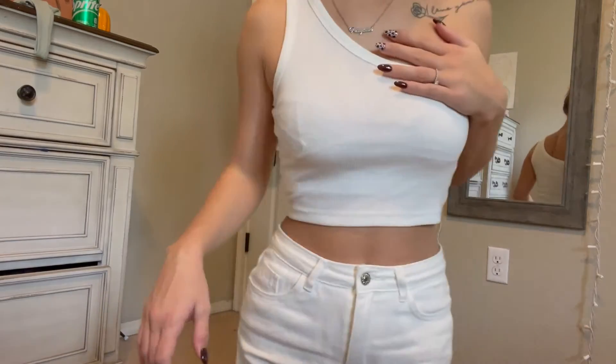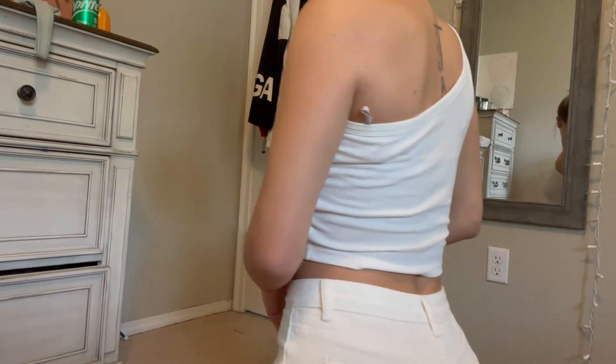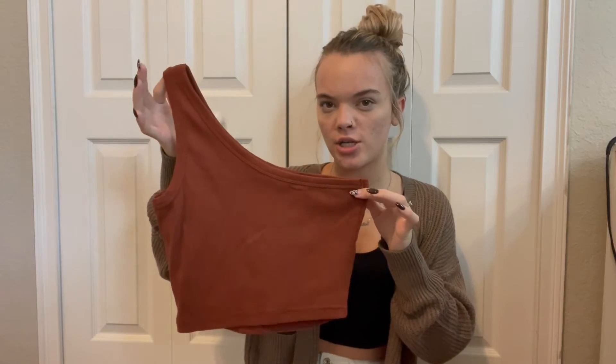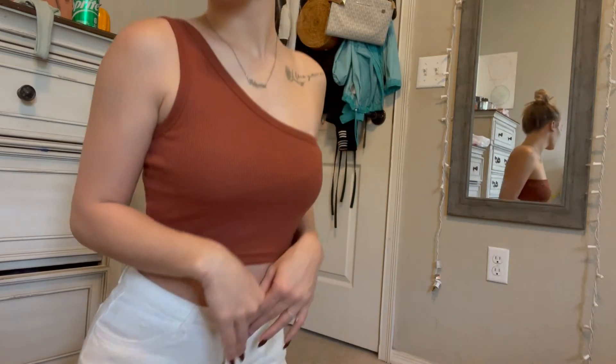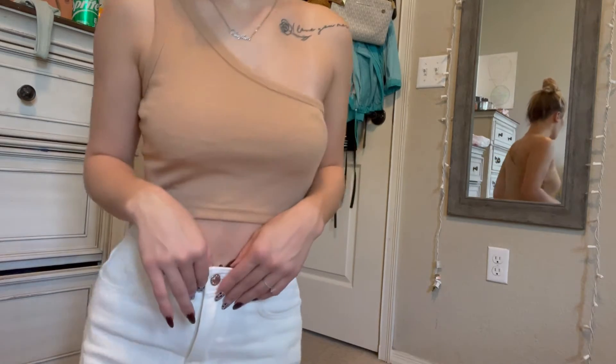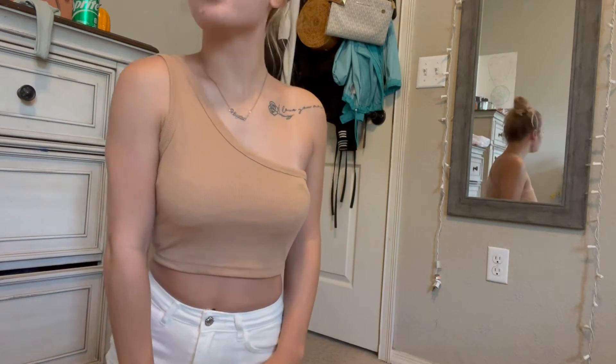I ordered a lot of these tank tops in packs, so they did come in like a four pack or a three pack. I ordered these off-the-shoulder ones and they actually came in a four pack of three different colors. I got this white one and then I got this pretty burnt orange, almost brownish color. I thought it was really cute and would be great for fall. I tried these on yesterday with the white jeans and it was so cute — I'm obsessed with this color.